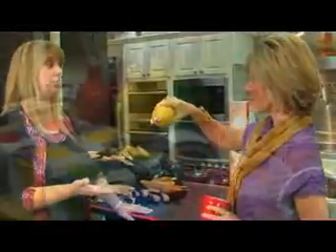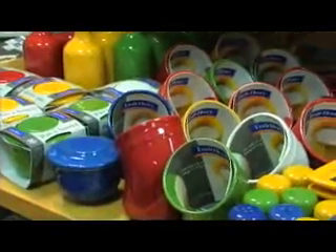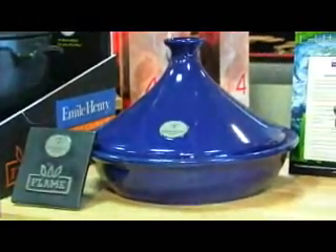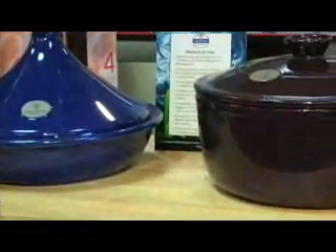These are handmade in France and every piece is individual. They're beautiful. I have a stew pot that I absolutely cannot cook without. If you're doing short ribs or osso bucco, they are the most incredible things. You can stick them on the stove, stick them in the oven, in the refrigerator, the freezer, the microwave, the dishwasher — and then straight to the table. It looks beautiful.